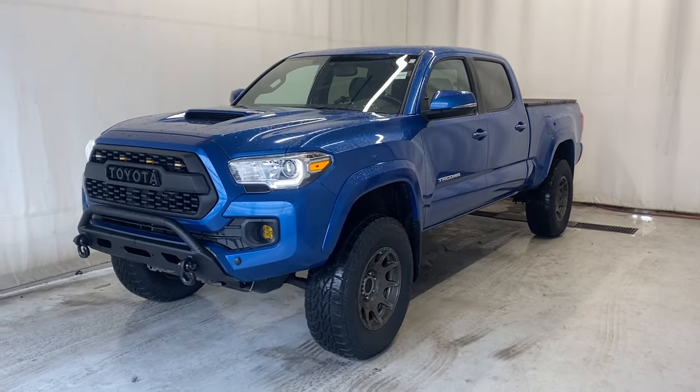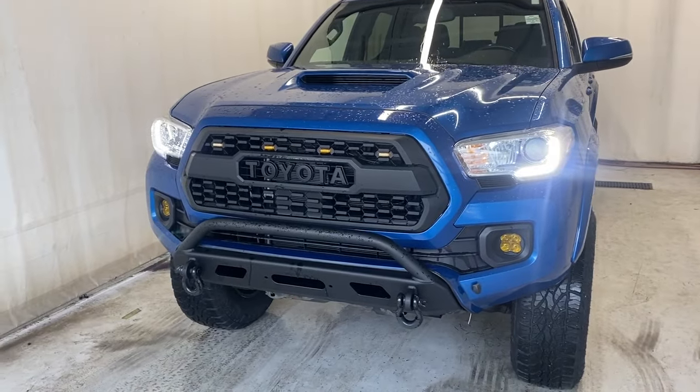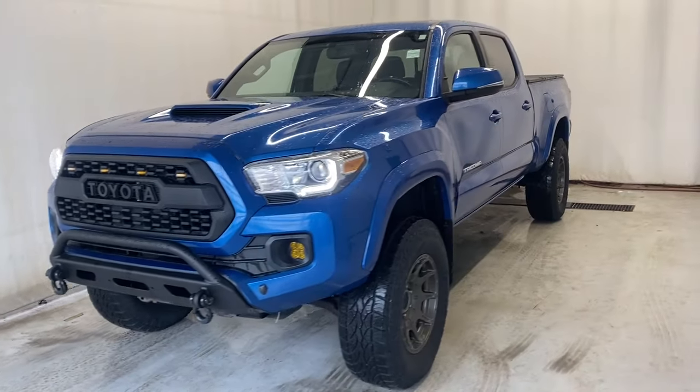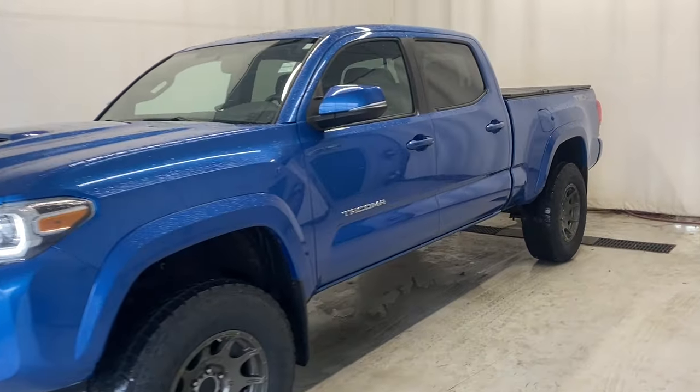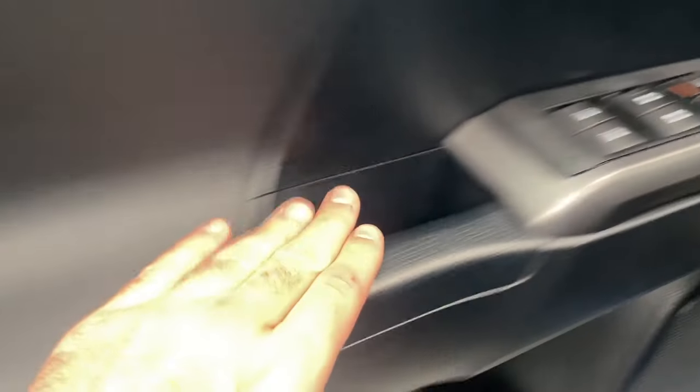Here we have the 2016 Toyota Tacoma TRD Sport 4x4. It comes with a 3.5 liter V6 engine, an automatic transmission, and a beautiful blue color. Let's take a look inside.